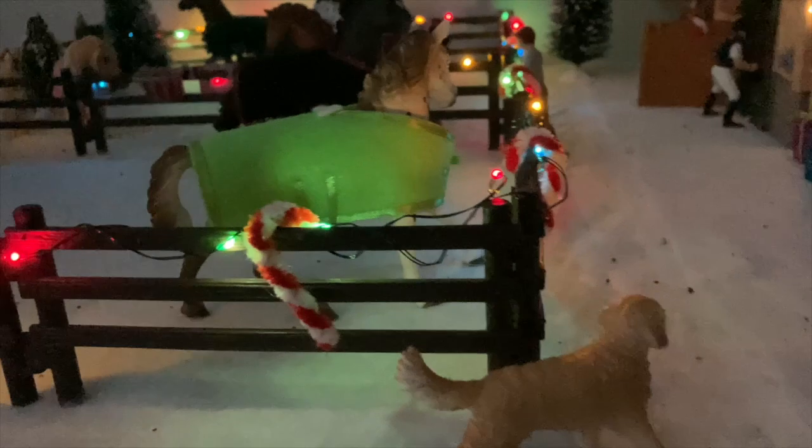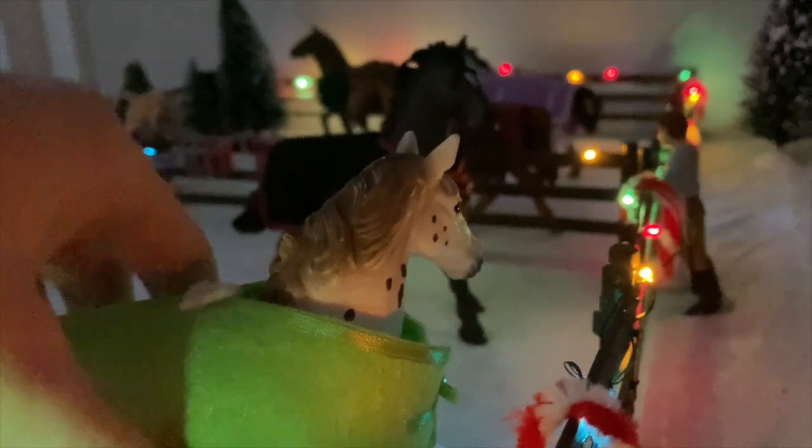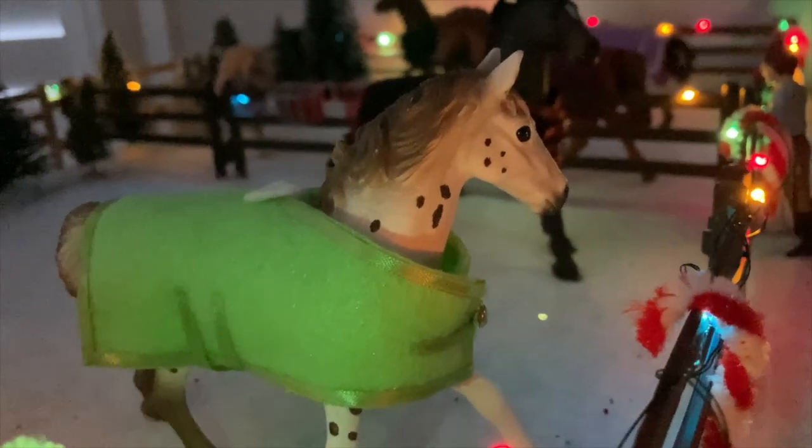We're going to start over here in our little paddock area. This is one of our golden retriever dogs — her name is Sunday — and she's just trotting around. On the fence there are little candy canes spread around it and some multicolored lights. Super cute! This first horse is Bandit and he is my Napolitano stallion.